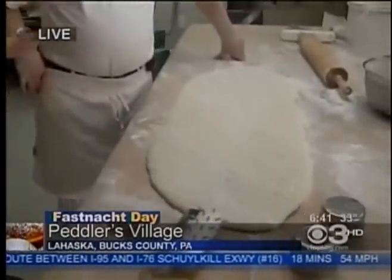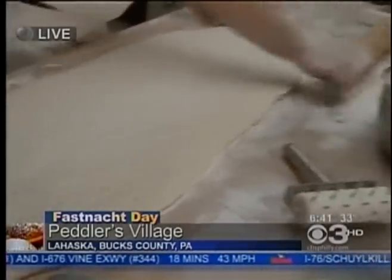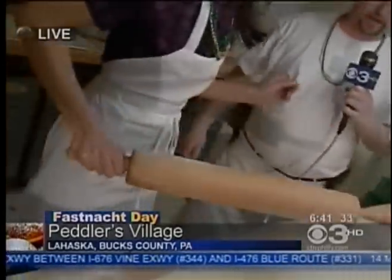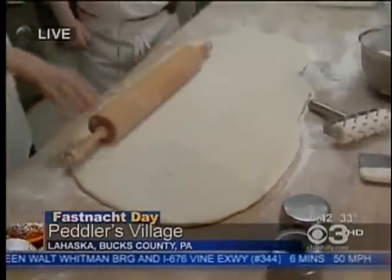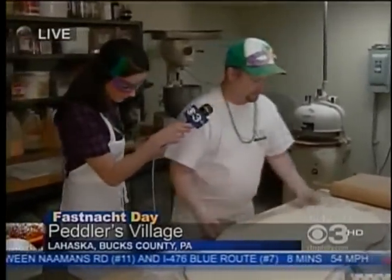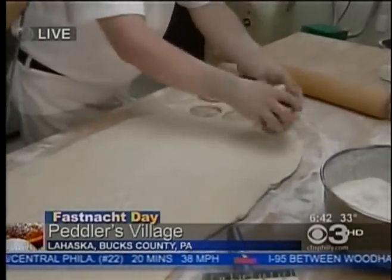Earlier we mixed all of the ingredients — the shortening, the sugar, the potatoes — and now we've got it all rolled out. So Carrie, take it over from here. Okay, so we rolled the dough out, and we're going to take my dough docker and run that over the top to knock out some of that excess air. Then I'm going to grab my rolling pin and give that a little roll. Do you want to try it? I would love to try it. Then I'm going to pull my shell cutter and start cutting right into the dough and flip them right over.